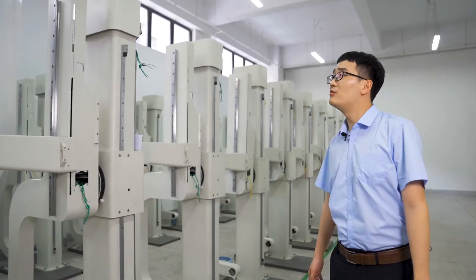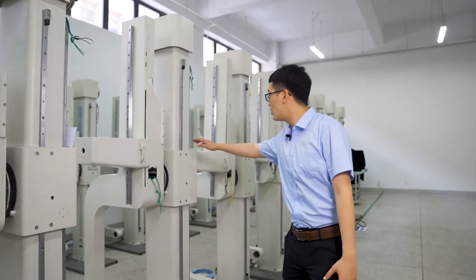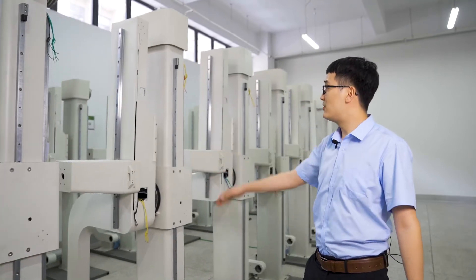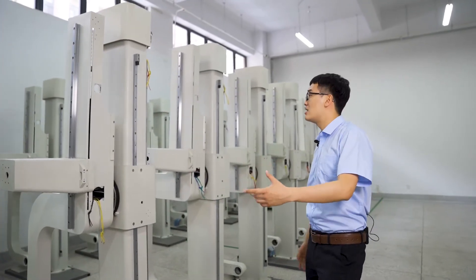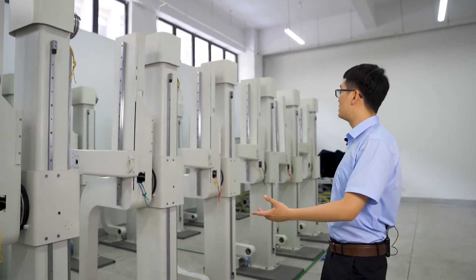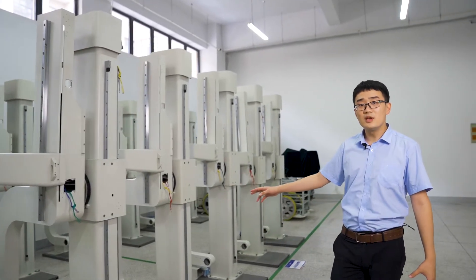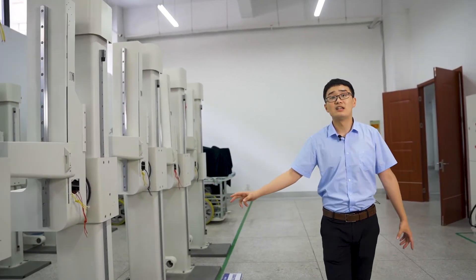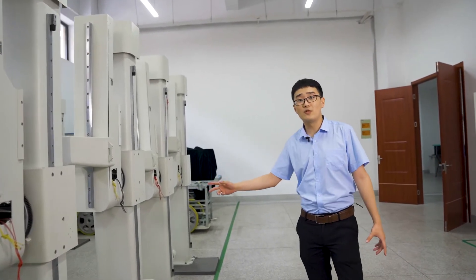Now we are looking at the assembly room. As you can see, these are the U-Arm DRs, and most of them are still semi-finished. My colleague and I will assemble them and set them up to make sure that every one of them will be tested and meet the requirements before leaving the factory.